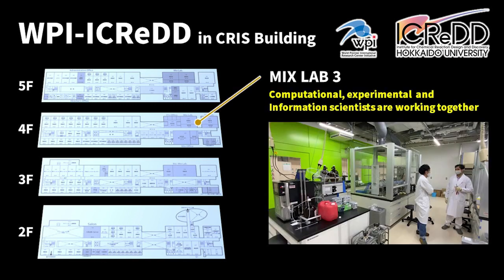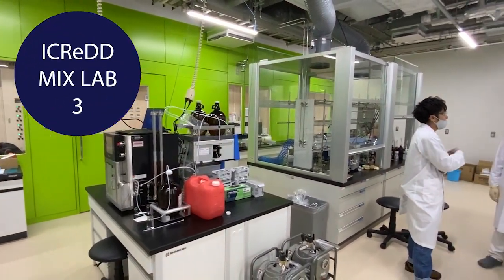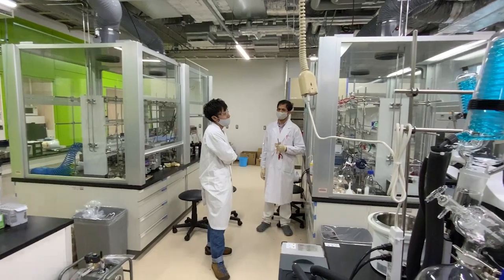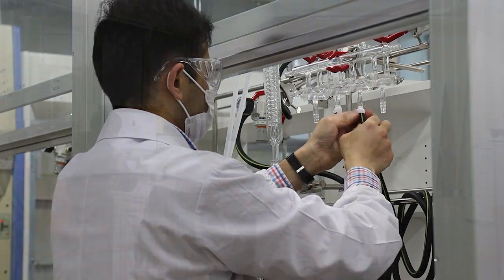Recently, we have established a new mixed lab third on the fourth floor. This new mixed lab particularly focuses on the development of new organic materials. The mission of iCRED covers not only chemical reaction development, but also discovery of new functional materials with the aid of computer-assisted design.